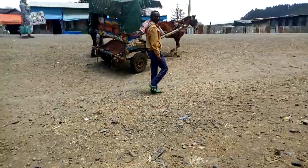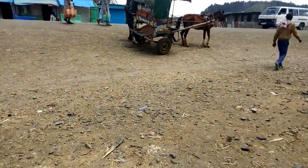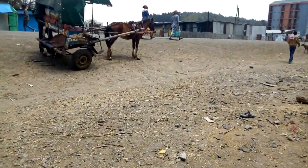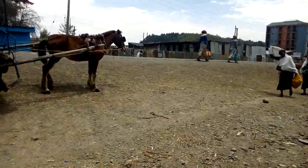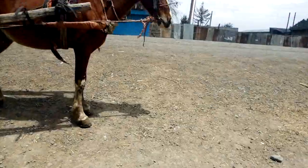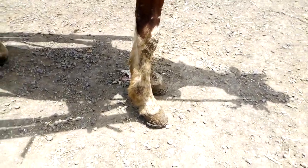To say something about this appalling or deplorable condition of cart-pulling horses in Barabrahan — the rubber is nailed on the feet as you can see. And if you look at their hooves, you can see the rubber here.